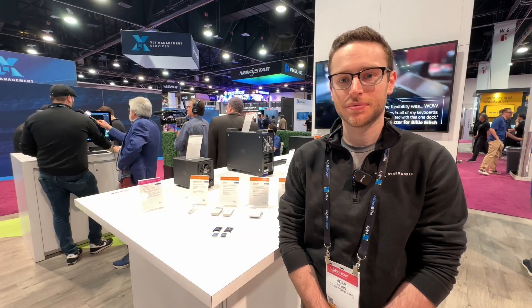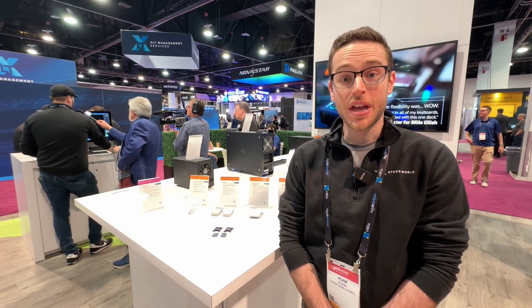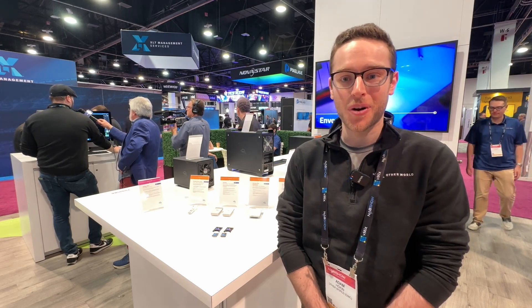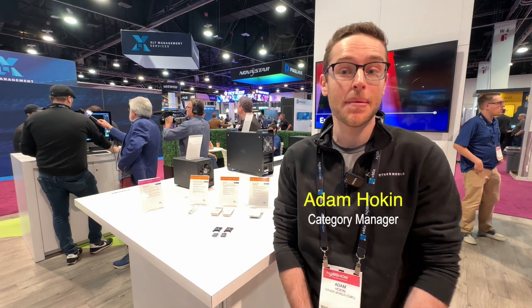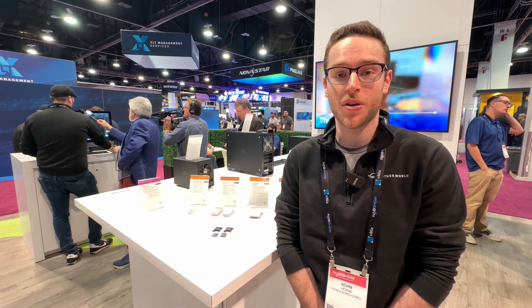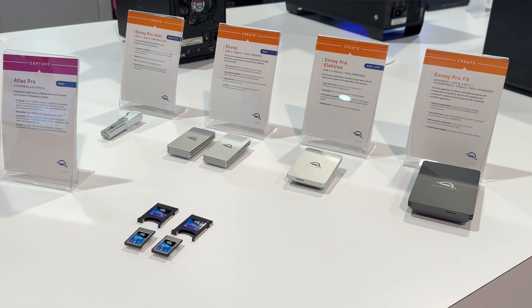This is Alan here at NAB 2024. I'm at the OWC booth with Adam, and you have a brand new product. Tell me about it. We actually have a few new products. Excited to be here at NAB 2024 at the Otherworld Computing booth. My name is Adam. I'm a category manager at OWC, and we have four new announcements to show off with our portable flash products here.